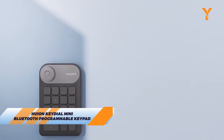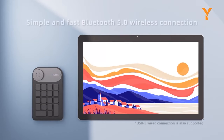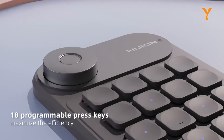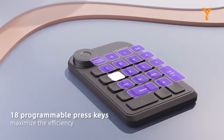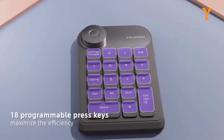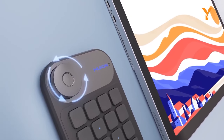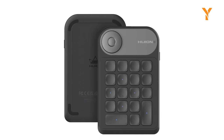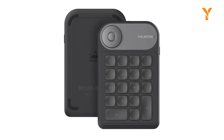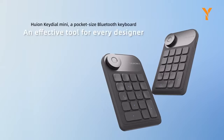Huion Key Dial Mini Bluetooth Keypad — a next-level gadget designed for creatives and professionals. It connects via Bluetooth 5.0, offering wireless convenience within a 10-meter range. With an easy-to-use dial controller and 18 customizable keys, it simplifies tasks like adjusting brush sizes in Photoshop or navigating timelines. It's compatible with both Mac and Windows, making it versatile for various tasks including digital art and gaming. Plus, it has a slim and portable design with a long-lasting battery, suitable for both right- and left-handed users — a handy tool for boosting productivity and creativity.